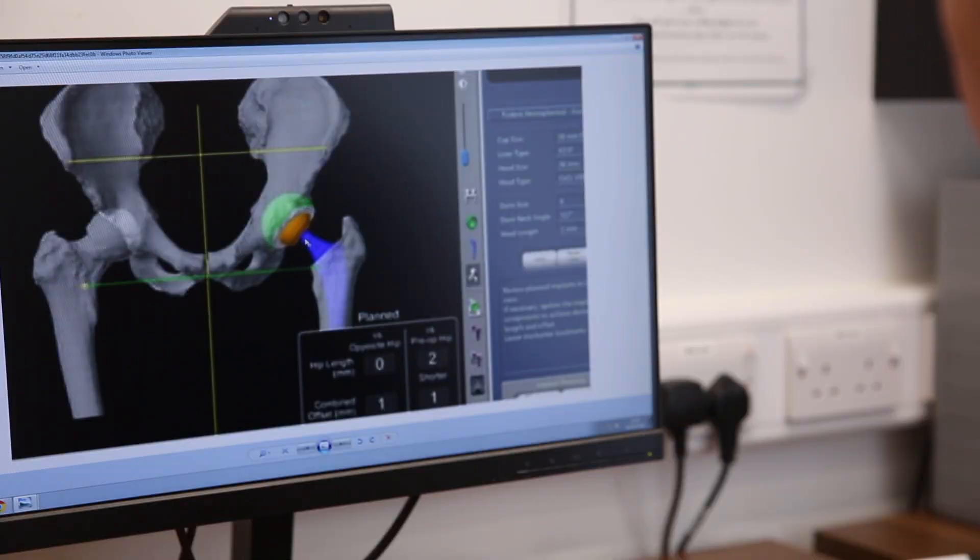By using the CT and then the robotic element, you can make sure that you've got the exact fit correct. You can make sure that the cup and the stem is put in perfectly so that the soft tissues are really balanced and they get really good muscle function afterwards. The aim of this is to increase the lifespan of the implant and also improve the recovery of the patient.